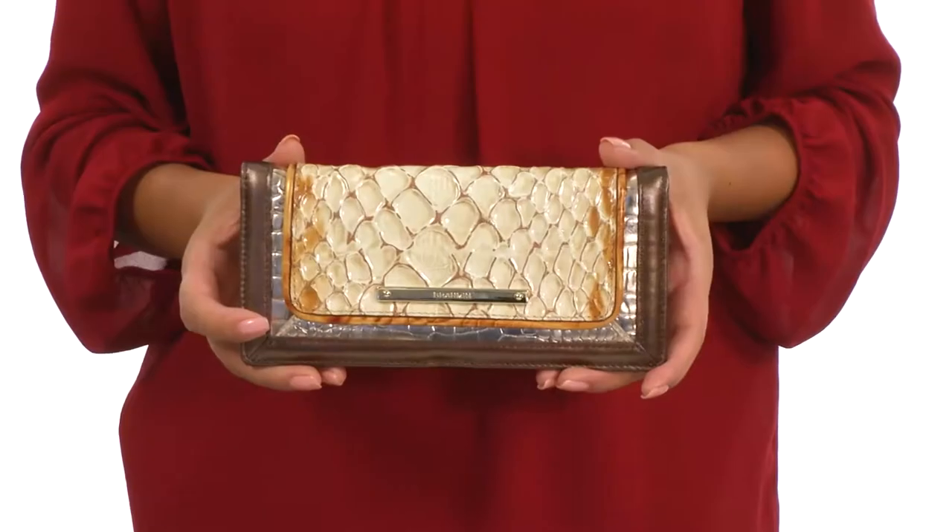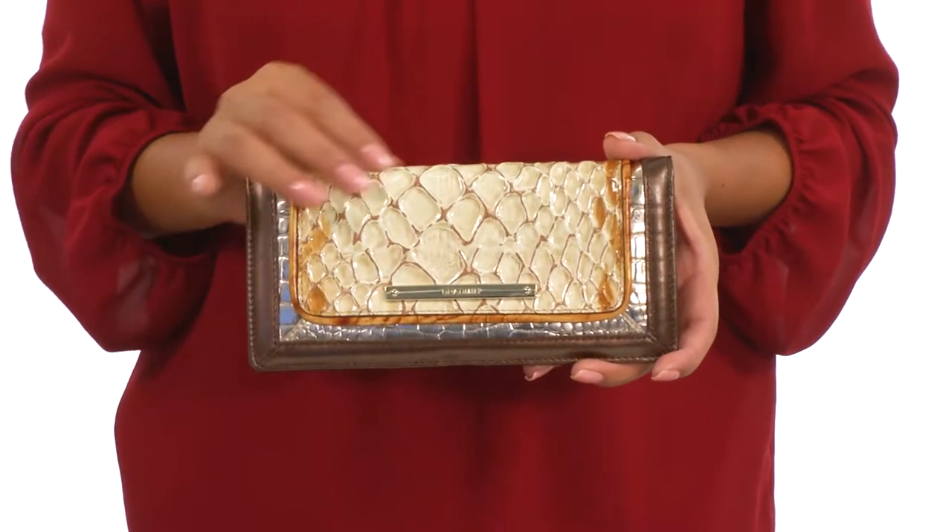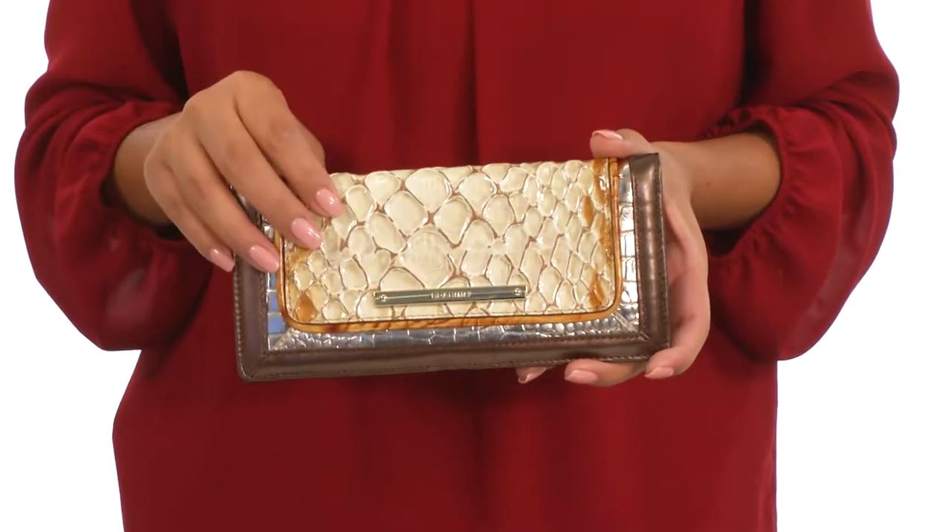Hello everyone, I'm Nellie from Zappos.com and this is Addie Wallet from Brahmin. This beautiful wallet is made of leather with textured detail for added style.